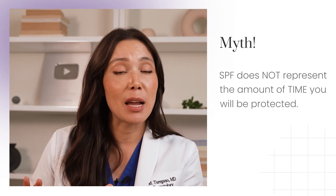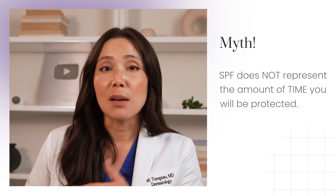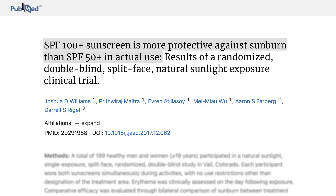However, it's important to note that SPF doesn't translate into an exact timeframe of sun protection — it's not about minutes, but rather the level of protection provided. I also want to address a common misconception. Some people believe that after you hit SPF 50, there is no significant difference between that and a higher SPF, like SPF 70 or 100. However, a randomized control trial published in the Journal of the American Academy of Dermatology found that higher SPF levels — SPF 100 versus 50 — do make a difference in sun protection, especially when spending time outdoors.